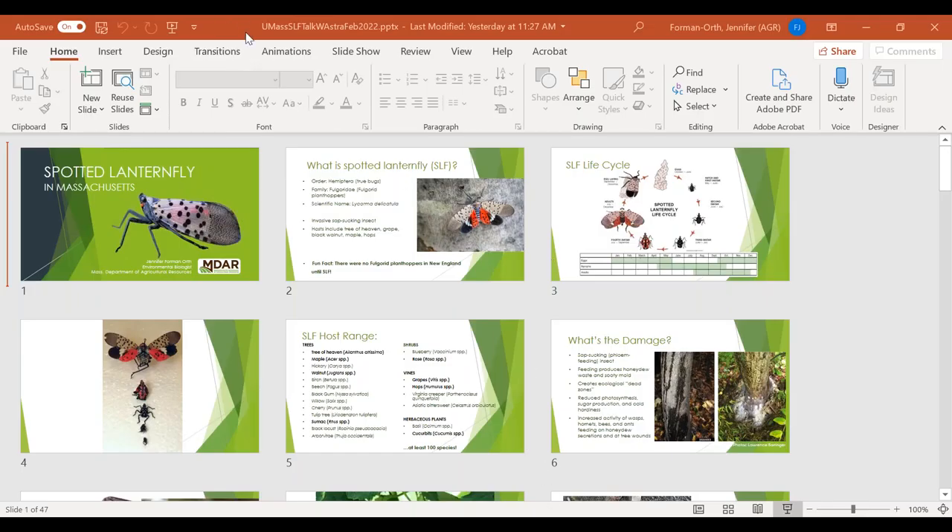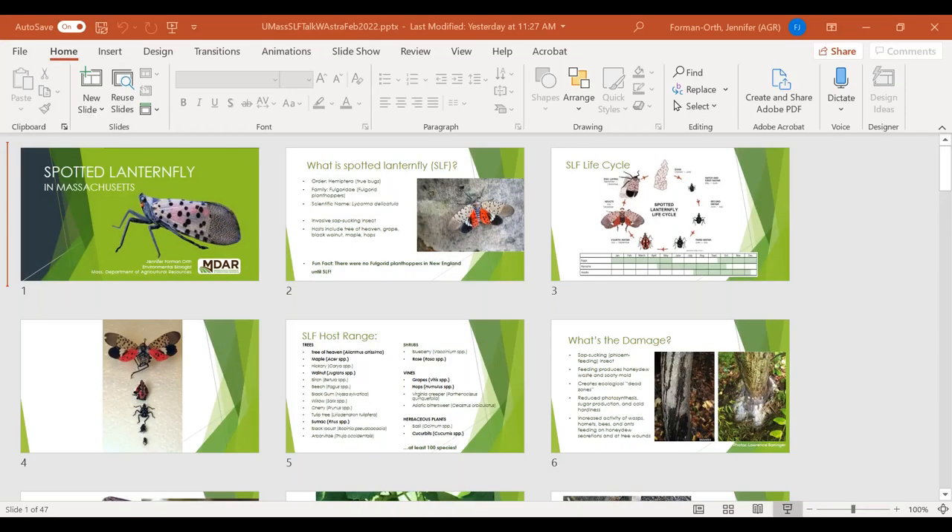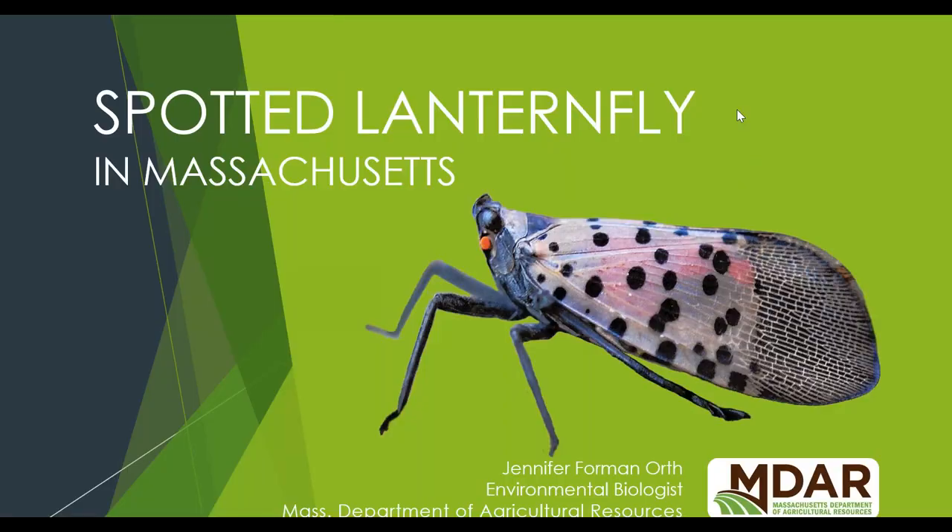We are fortunate to have with us today Dr. Jennifer Forman-Orth, an environmental biologist, as well as Astra Perkins, our spotted lanternfly survey lead. Both are with the Massachusetts Department of Agricultural Resources. We're excited to have them here today to talk to us about a spotted lanternfly update from MDAR, and then Jen will speak to us again after the break about some other invasive agricultural pests. So thank you both so much for being here. I'll pass it over to Jen. Thanks, Tawny.